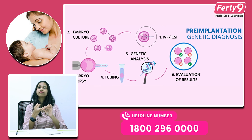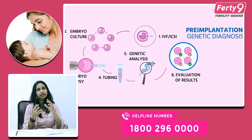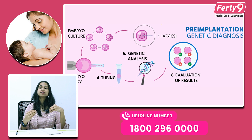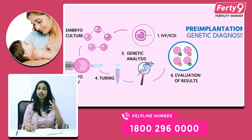So the indications to approach this test are: advanced maternal age — more than 38 years — recurrent implantation failure, miscarriages, previously genetically abnormal baby, genetic diseases, and hereditary diseases.